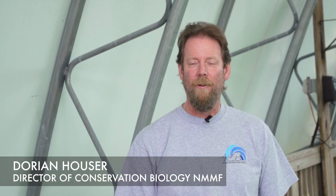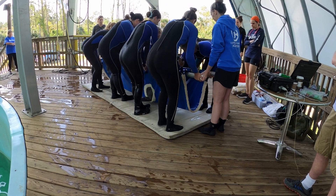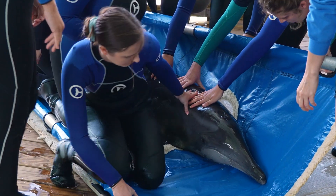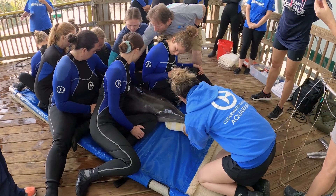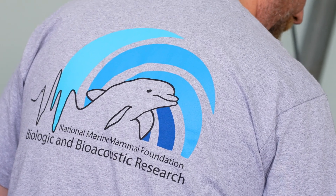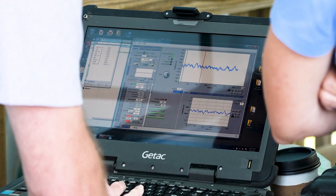Today we tested the hearing of this stranded dolphin to find out whether or not she had sufficient hearing to be released back into the wild. We use auditory evoked potential methods, which is a method developed many years ago but made portable by the National Marine Mammal Foundation and the Navy Marine Mammal Program. We effectively measure small voltages produced by the brain when an animal hears a sound. Sadly, in this case the hearing tests showed that there were no voltages produced when we played the loudest sounds, so in effect this animal has a severe hearing deficit.